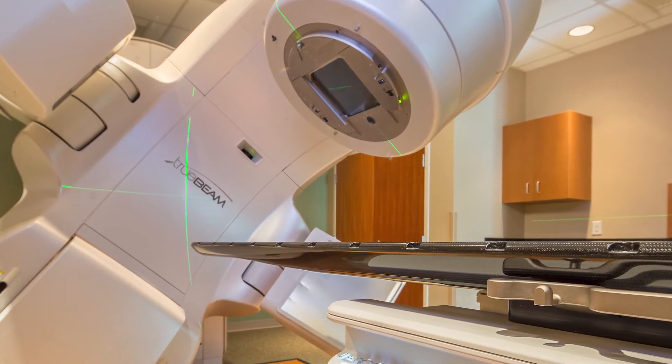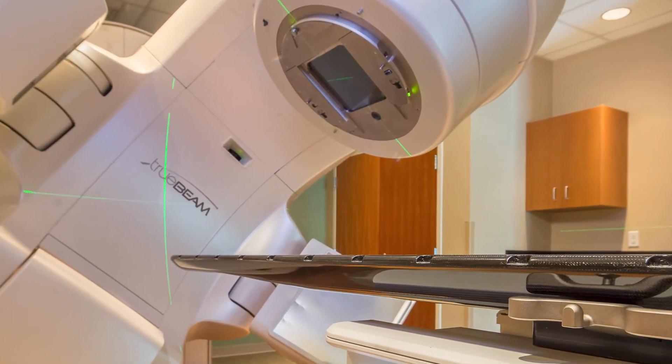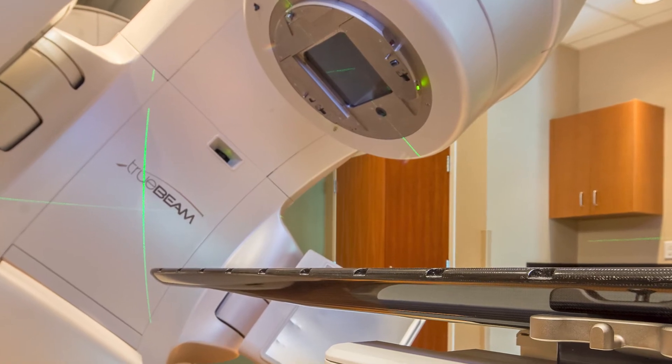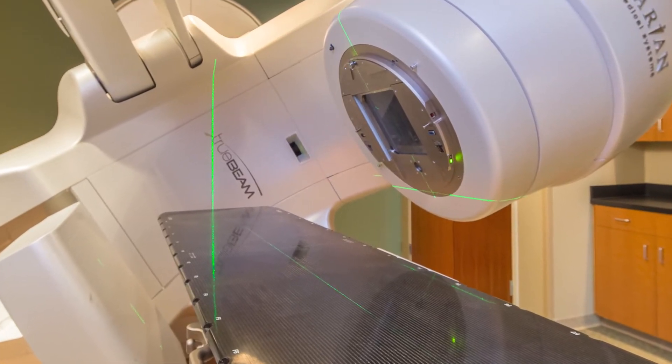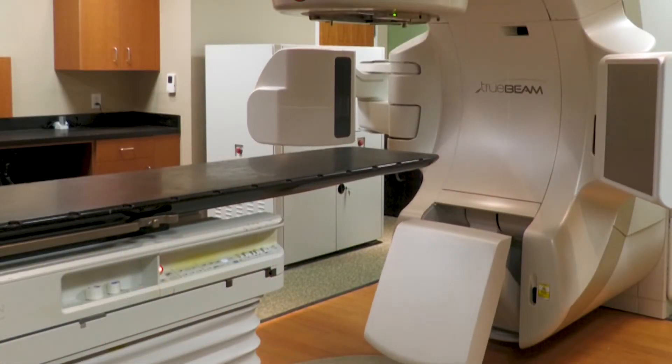Treatments normally last around 15 minutes. Patients are typically scheduled in 15-minute time slots through the duration of their treatments. They lay on the table and are often given instructions depending on what type of cancer we are treating. Sometimes they are given breathing instructions, but most of the time they are just laying there on the table in the position for treatment.